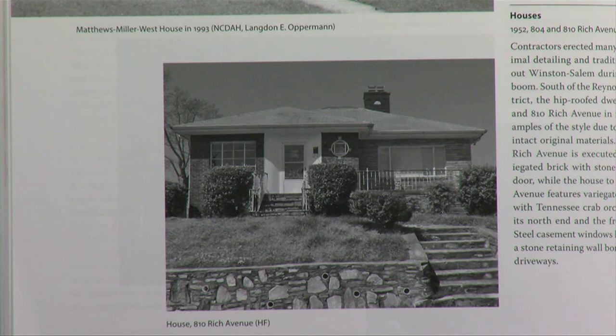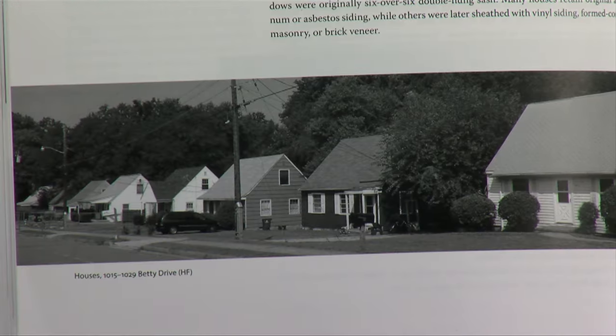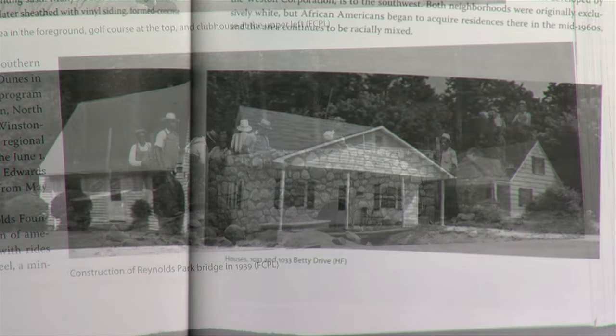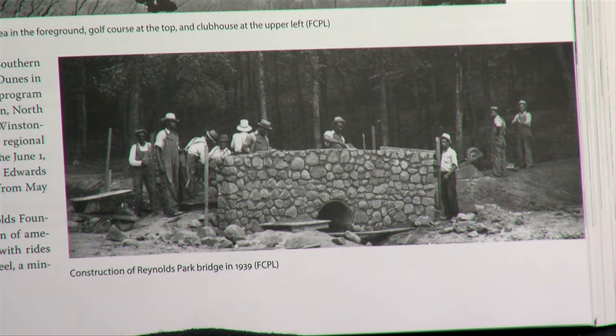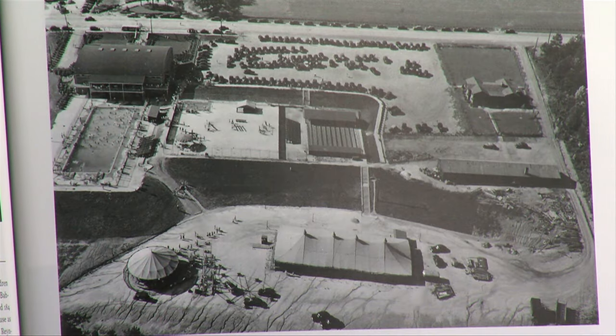He also did something in this building that he didn't do in any of his other commissions, which was use multicolored glass in a pattern that emulated African textiles — a really different approach that added a lot of interest to this particular structure. Since 2006, Fernbach has investigated almost 3,000 homes and other structures.